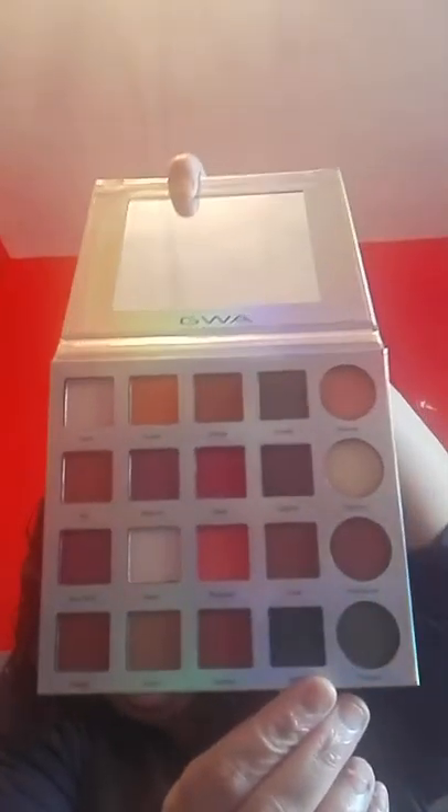Here is a Wanderlust eyeshadow palette. This is in a beautiful blue sparkly glittery cover. We open her up — oh wow! The layout of this reminds me of the Tarte Amazonian clay palettes. So there are 16 eyeshadows, blush, highlighter and bronzer. Some beautiful shades here.